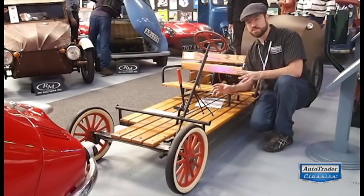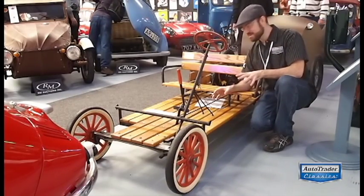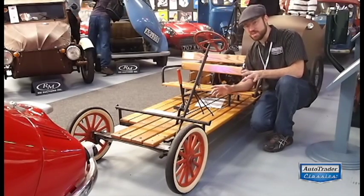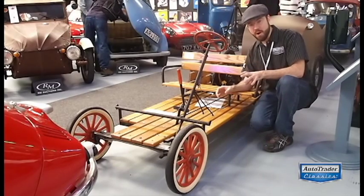This is as basic a transportation as it gets. I really love this thing — I'm tempted to take some really nice detailed photos, maybe build one in the shop at home.